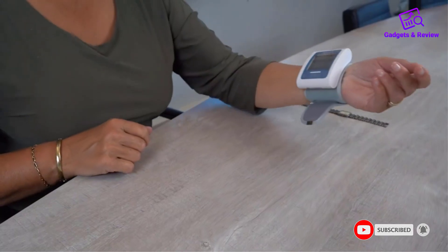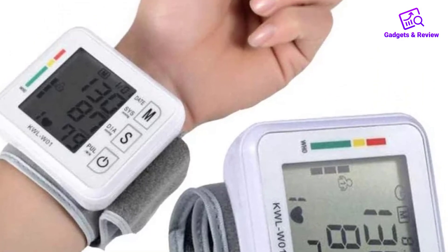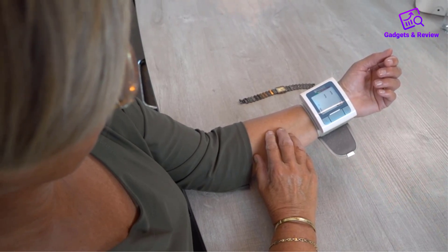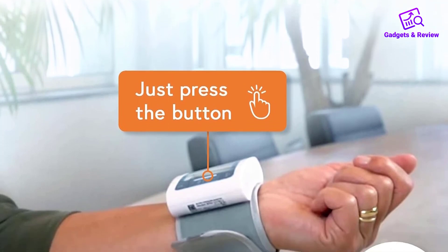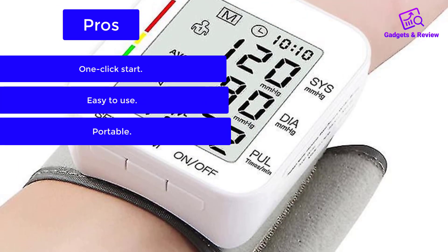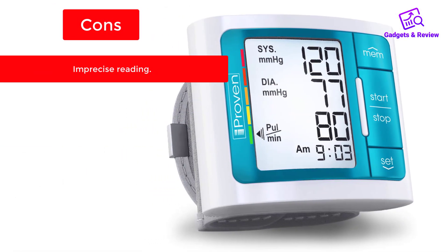Within 30 seconds, the measurements are displayed. It references the color indicator of the American Heart Association, which helps evaluate readings, and closely monitors irregular heartbeat. This pressure monitor watch stores up to 60 measurements automatically, which can be saved for future reference. Pros: one-click start, easy to use, portable. Cons: imprecise reading.